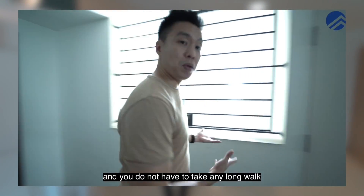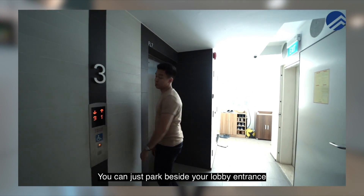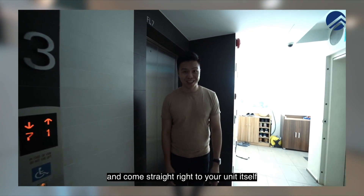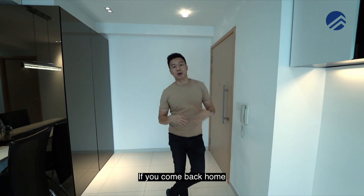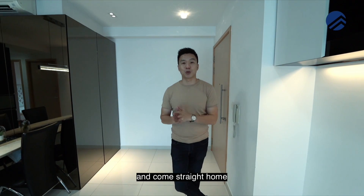The beauty about this block is that when you come home, you can park at deck 1, 2, or deck 3, and it links directly to blocks 1, 2, and 3. You don't have to take any long walks — you can park right beside your lobby entrance and come straight to your unit. If you come back with lots of grocery bags, you can just step right into your lobby and come straight home.